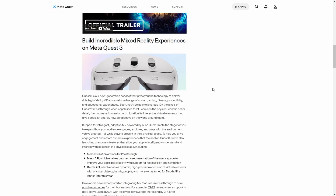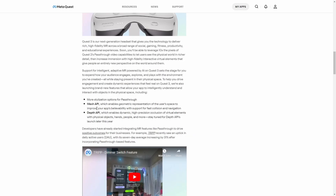On the official website regarding Quest 2, we have the Mesh API and Depth API. The Mesh API — which I think is what we saw in the video — enables geometric presentation of the user's space to improve your app's believability, with support for first occlusion and navigation. The Depth API, which I think is the higher resolution option, enables dynamic high precision — so if you move a chair or a person moves, it automatically updates in real time for high precision occlusion of virtual elements with physical objects, hands, people, and more.